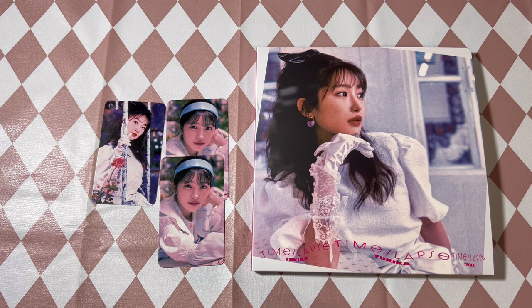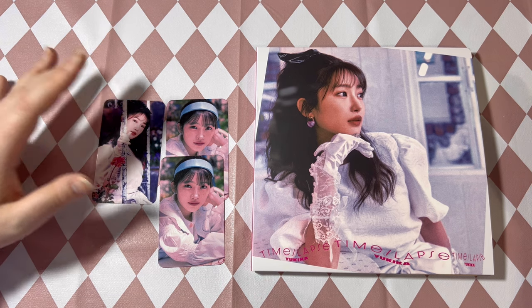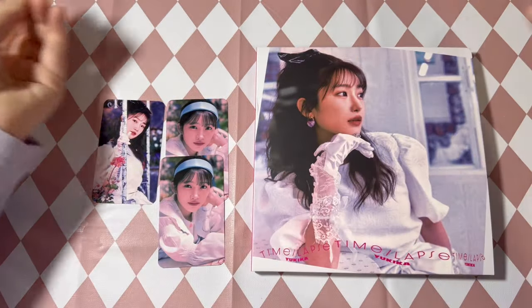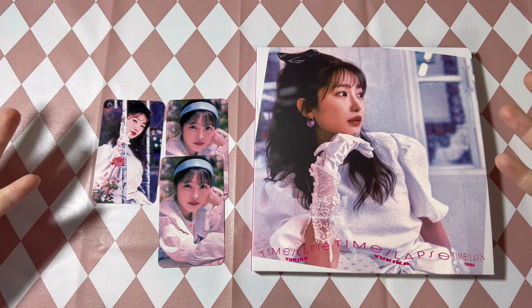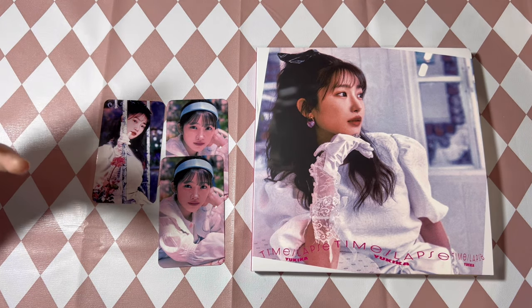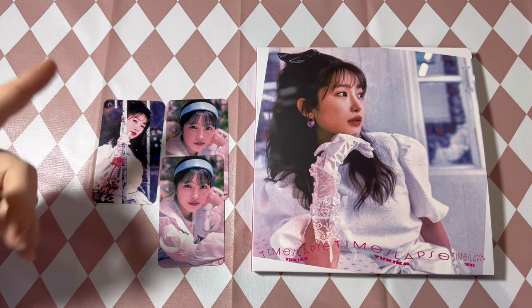I'm just so stoked to even have a new Yukika album in 2023. Thank you so much for watching this unboxing. I hope you guys continue to listen to Yukika — if you haven't listened to her, please do. Her albums are just flawless, gorgeous, and beautiful. I hope this inspires you to check her out. Thank you for always supporting Yukika and for possibly supporting me. I'll see you guys next time — goodbye!